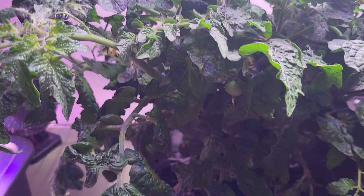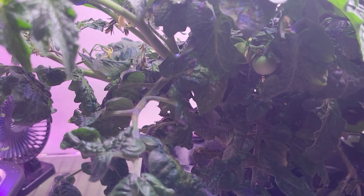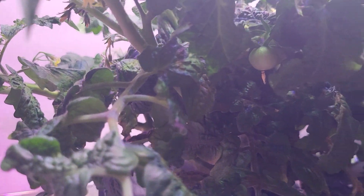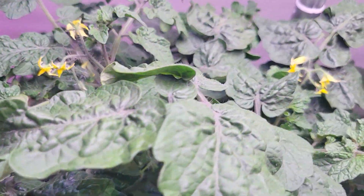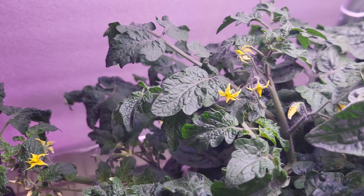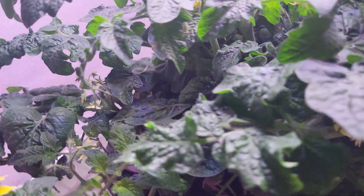Doing a quick update on my Micro Tom, one of the smallest tomato plants in the world. It's starting to show baby tomatoes and it has tons of flowers. Growing real well, probably about 10 inches tall now.